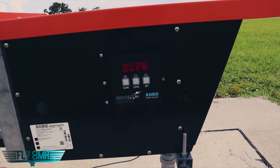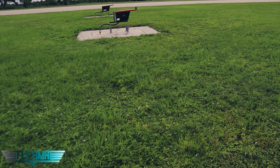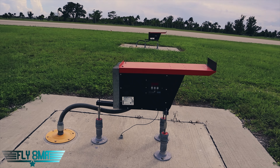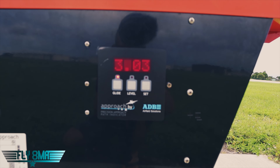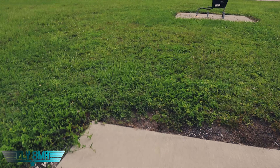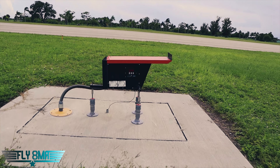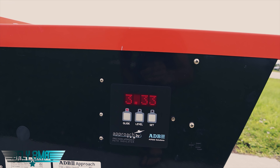2.76 degrees — go figure, right? 2.75. Then 3.02. And the last one is 3.34, 3.33 degrees.